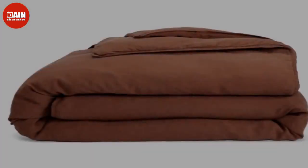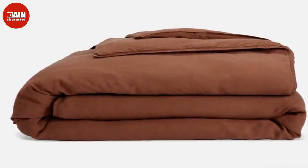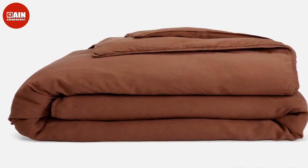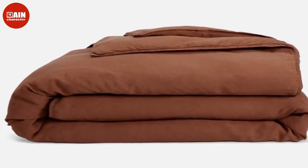$169 (now $135). Brooklinen Linen Duvet Cover: This 100% European linen duvet cover is equipped with corner ties and large button closures to keep your duvet insert in place.